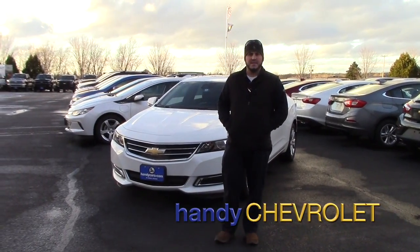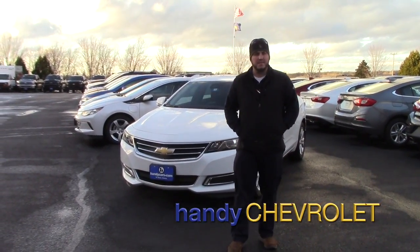Hey Fran, my name is Seth with Handy Chevy. Thank you for your interest in a new Impala from Handy Chevy.